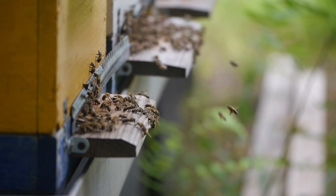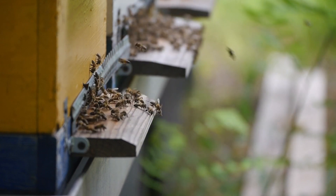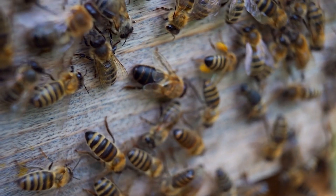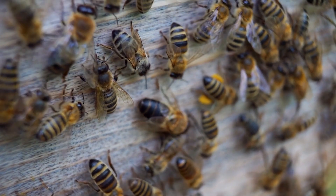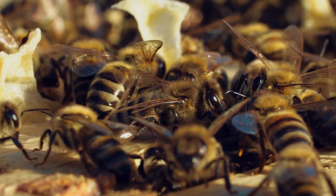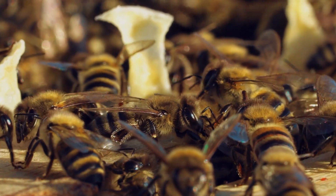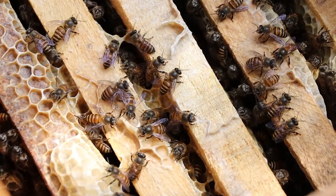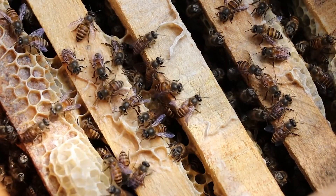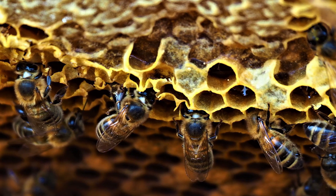The indoor bee then vomits it into another bee's mouth. This process is continued for about 20 minutes until it reaches storage quality. During this process, moisture is removed from the nectar through evaporation. Though this might seem gross, it is an important part of the honey-making process, as more enzymes are added to the nectar. These enzymes convert the nectar into a mixture of fructose and glucose.